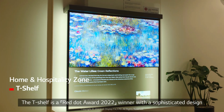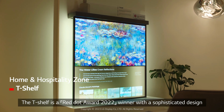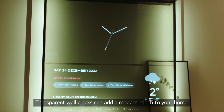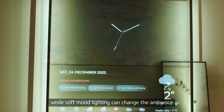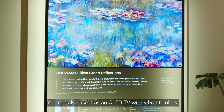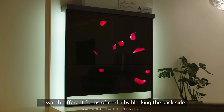The T-Shelf is a Red Dot Award 2022 winner with a sophisticated design. Transparent wall clocks can add a modern touch to your home, while soft mood lighting can change the ambience. You can also use it as an OLED TV with vibrant colors to watch different forms of media by blocking the backside.